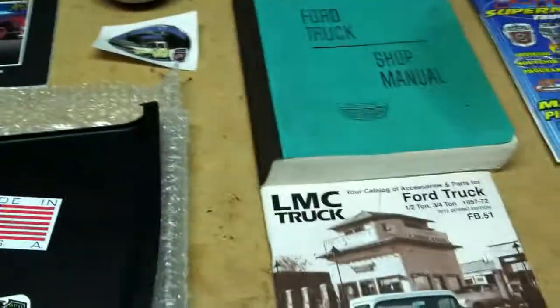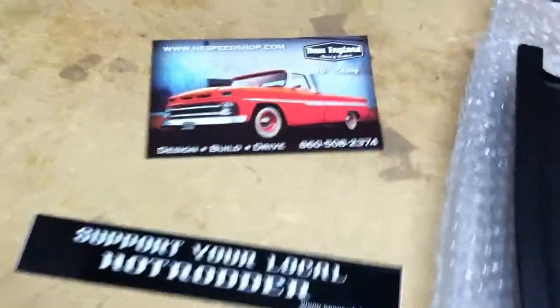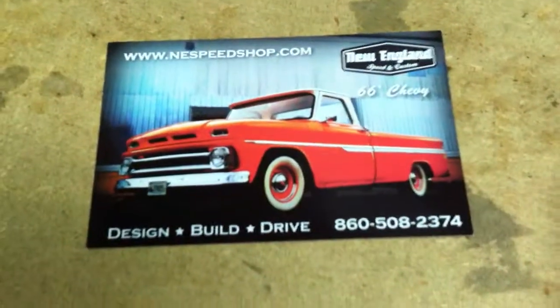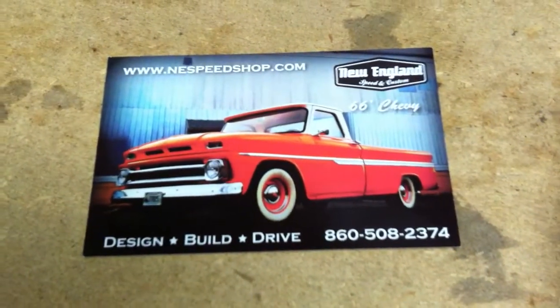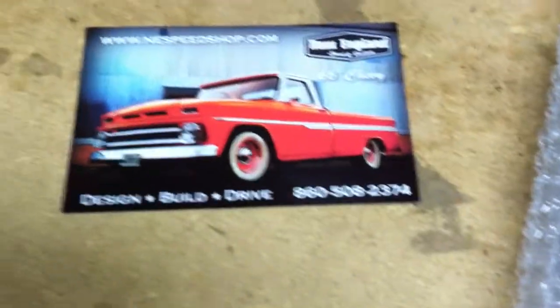Bill Rill here from the 57 to 64 truck group on Facebook. A lot of people ask me questions — they call me from all over the world and say, hey, I'm looking for a 1957 custom cab big back window truck.